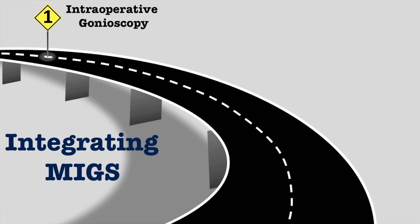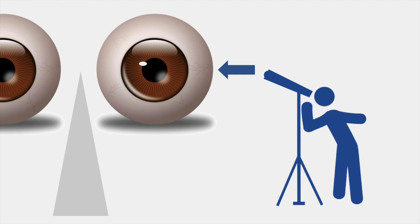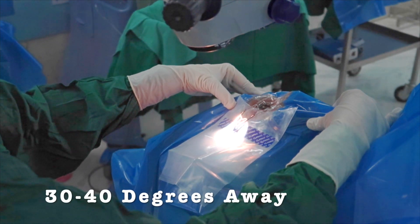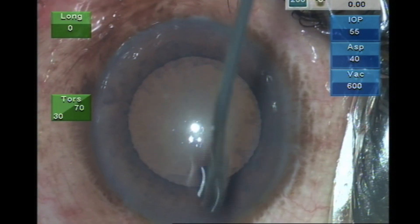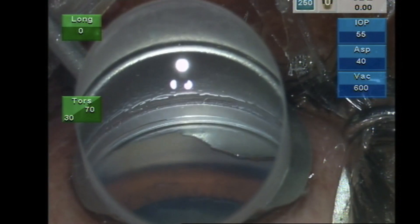Step 1: Become adept at intraoperative gonioscopy. MIGS procedures rely on great intraoperative visualization of the angle structures, such as with the commonly used Swann-Jakob gonioprism. For a surgeon sitting temporally, to visualize the nasal angle structures with this lens, the patient's head must first be tilted 30 to 40 degrees away from the surgeon, and the microscope should be tilted 30 to 40 degrees toward the surgeon. Using viscoelastic as the coupling medium, the surgeon can place the Swann-Jakob lens onto the corneal surface and gently adjust the positioning to visualize the nasal angle structures. This technique can be mastered through routine practice with patients undergoing cataract surgeries.